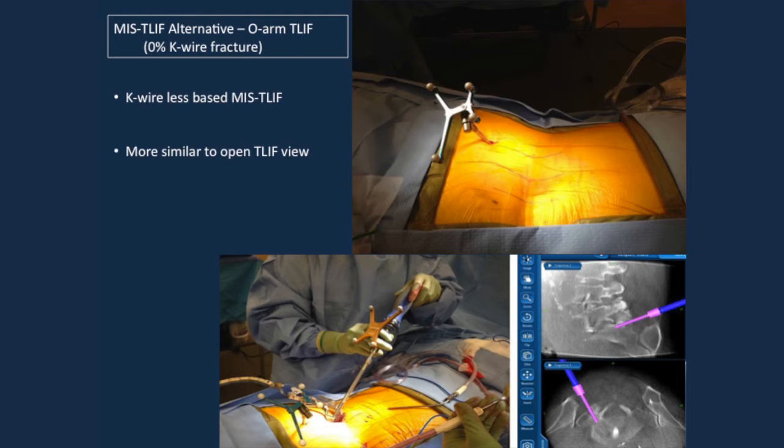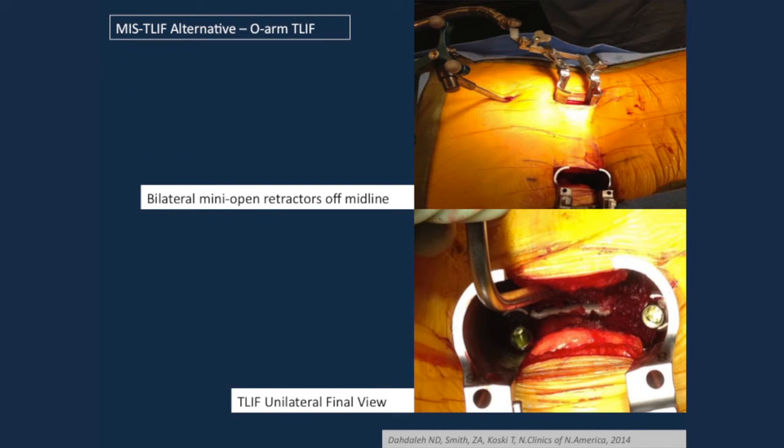One of my colleagues doesn't use K-wires at all. If you want to do MIS TLIF and feel comfortable with an O-arm, you don't need K-wires. His technique: he places guidance first, then makes two incisions four centimeters off midline, works down with two retractors bilaterally in a mini-open fashion, and places the screws. He gets great results.